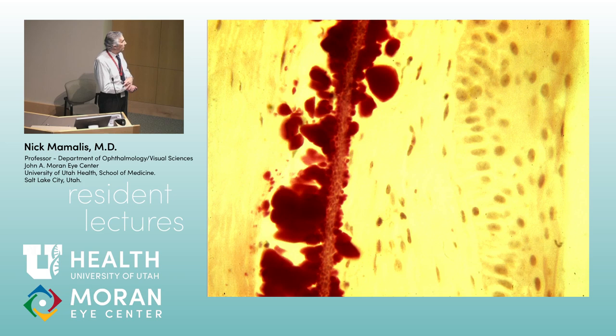What stain do we use to stain calcium? The von Kossa stain — easy to remember because it stains calcium red. You can see the epithelium up here and here is the calcium. Where does the calcium usually lie in band keratopathy? It's in Bowman's layer — you get deposition of calcium along Bowman's layer underneath the epithelium.